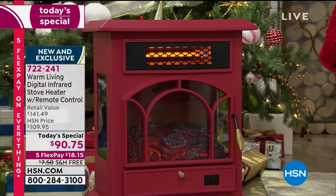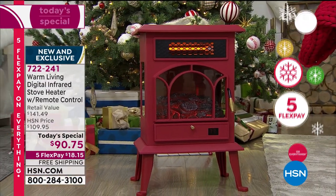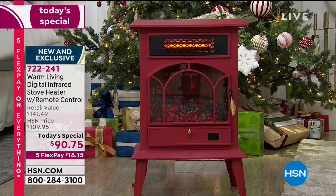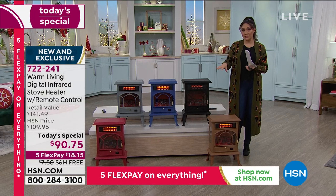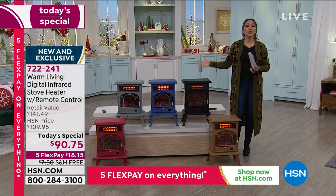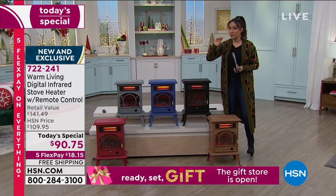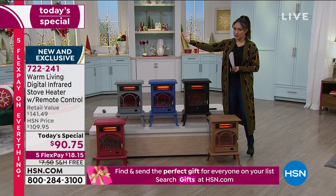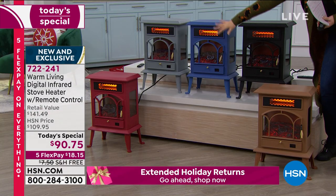You can put all of them on flex payment. A lot of people ordering today are picking up multiples, and a lot are making this their very first purchase at HSN — because it is practical, beautiful, and an amazing price. 722-241 is the item number. Go to hsn.com, put that number in the search bar, this will pop up, and you pick your color. As the day goes on, these will start to disappear.